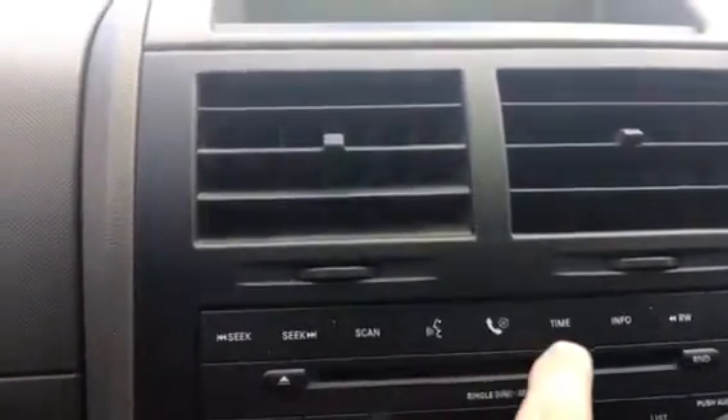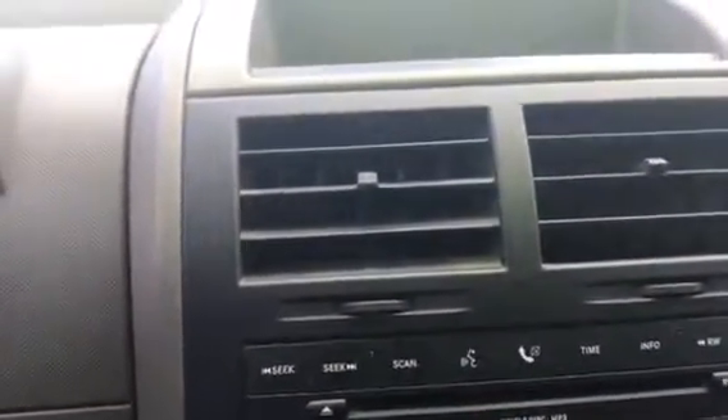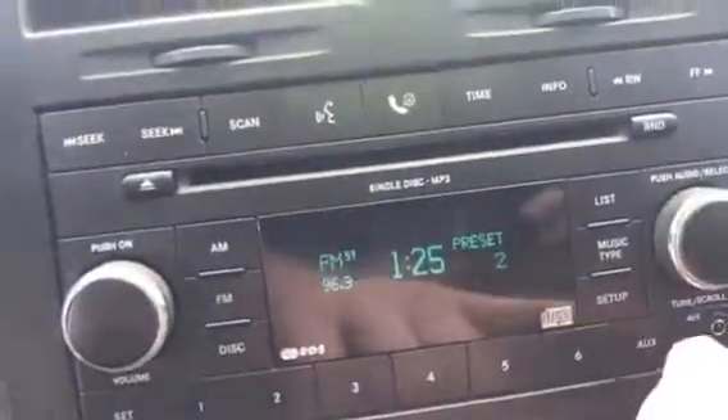Check out the center console — nice and clean. Let's go ahead and start her up for you. Starts right up. There we go. There's your tilt and telescopic steering wheel. Looks like we have the Bluetooth set up here, so you can actually make some phone calls from your vehicle. That's a nice little addition.